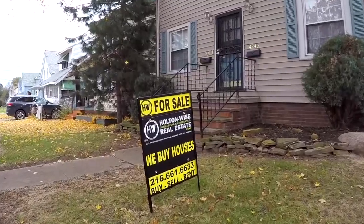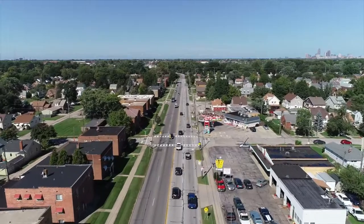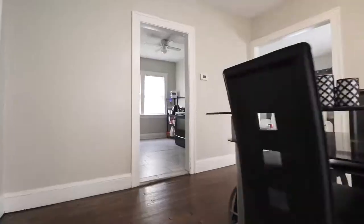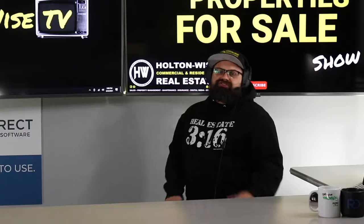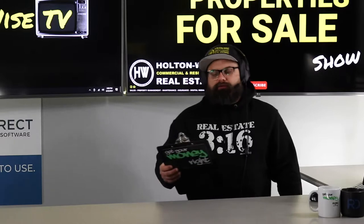Welcome to another episode of the Investment Properties Sales Show. Things are selling at or above list, and we're going to provide you with complete transparency and education. We take you on a video tour and give it to you straight. This is the cheapest house on the west side — the cheapest house in a neighborhood of this quality in the entire Cleveland market.